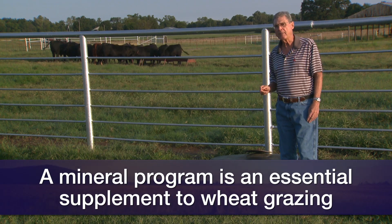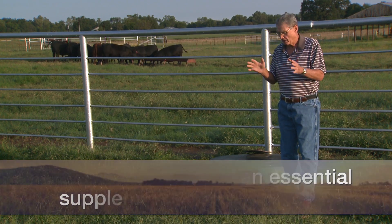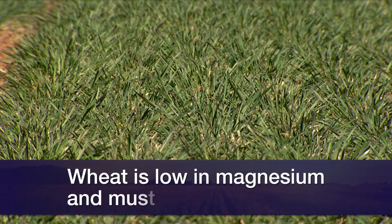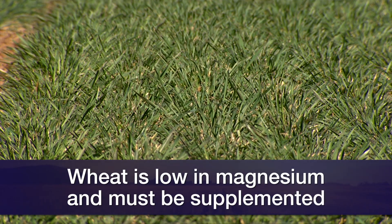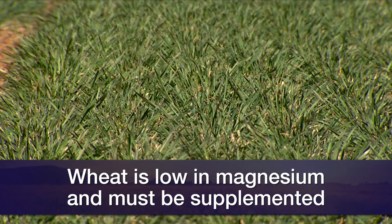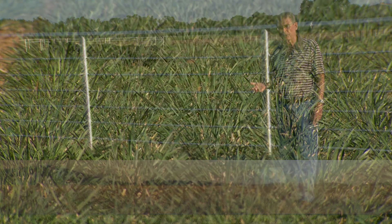What I'm concerned about is the fact that fast, rapidly growing small grain pasture such as wheat pasture is notoriously low in the mineral element magnesium, and can cause hypomagnesemia — or what we often call grass tetany — right after these cows calve next spring.